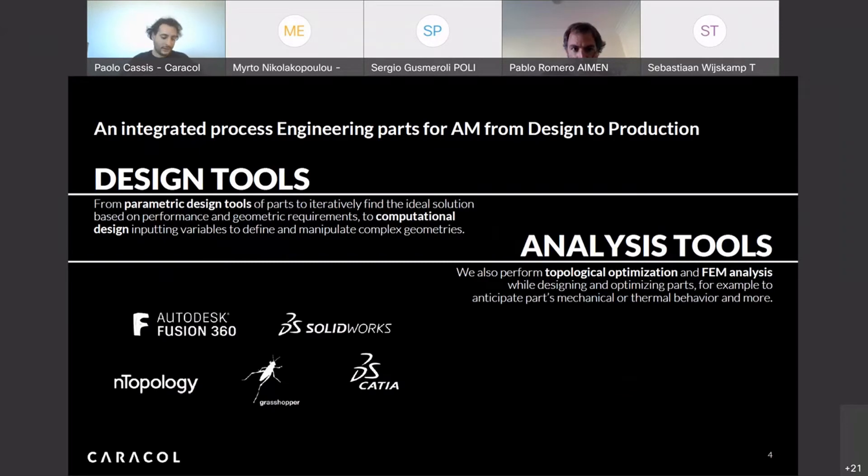To use the full potential of 3D printing, we base our knowledge on the design phase — from parametric design tools, to computational design, to algorithm design — in connection with classical analysis tools like FEM and topological analysis. This allows us to produce a design before the actual production phase that we can study and test for mechanical requirements and match the specifications of the clients.